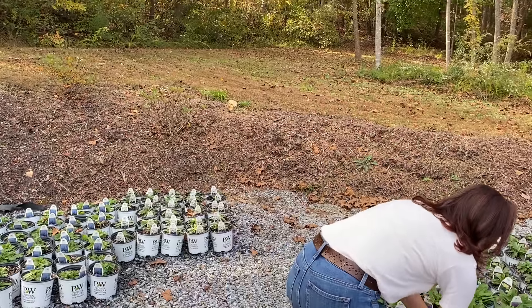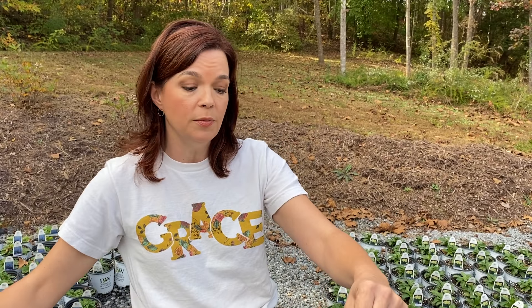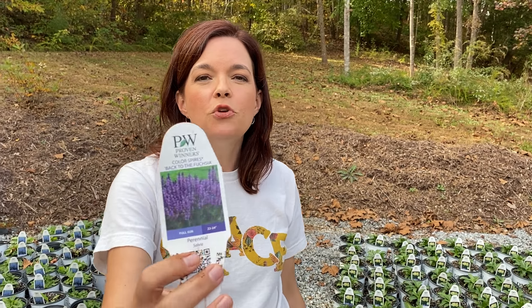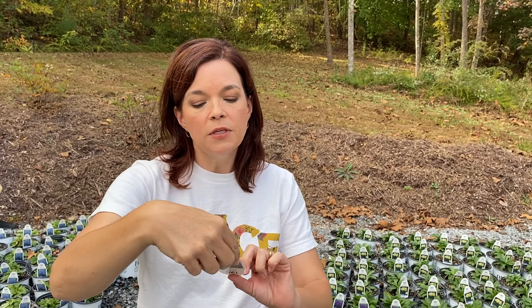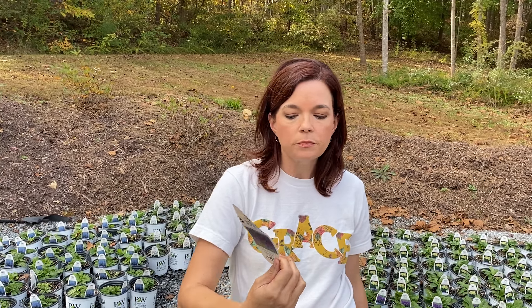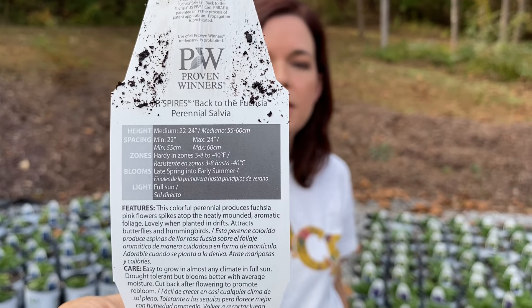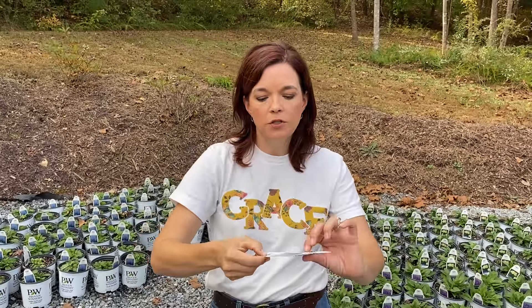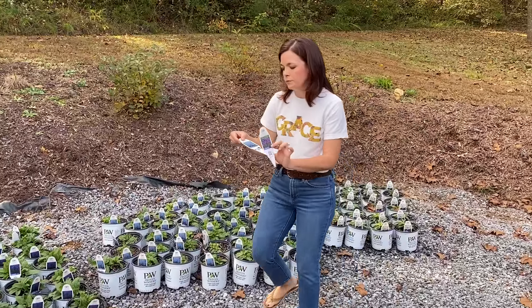These are part of the Color Spires series. This one is Back to the Fuchsia — Proven Winners does an amazing job on their names. It's going to be hardy in zones three to eight. When planted in drifts they do fantastic, and the bees and hummingbirds love them.